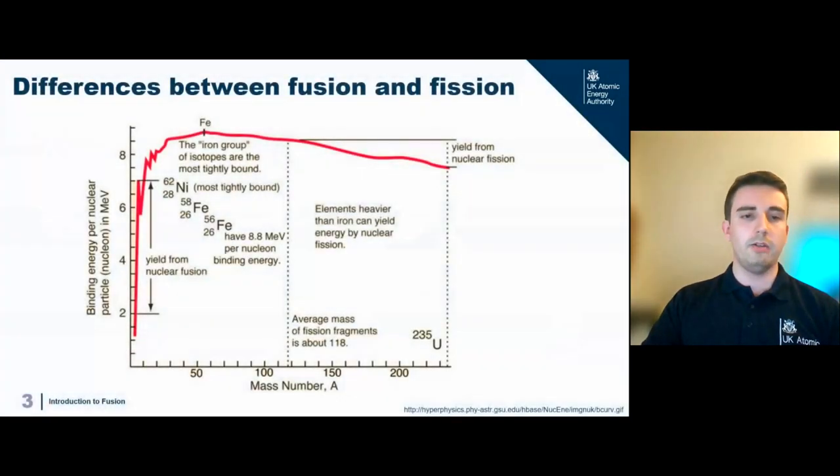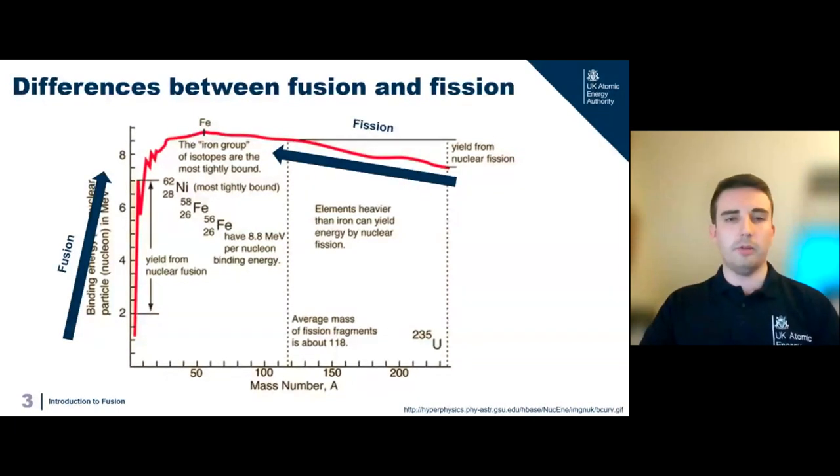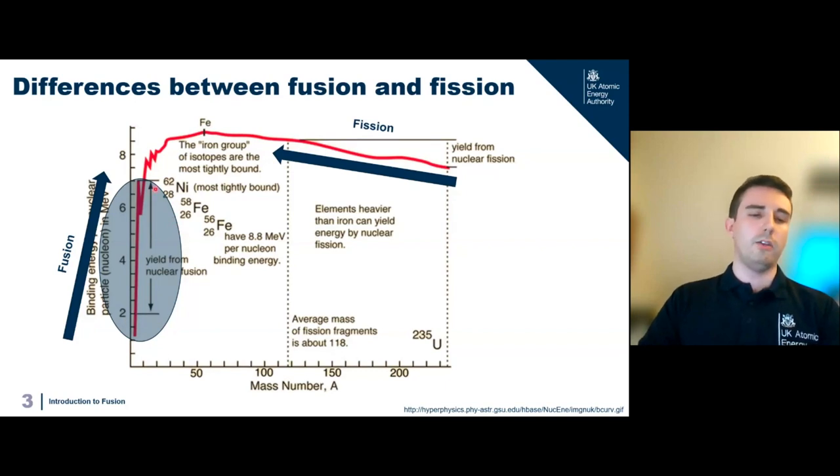So what actually is fusion? We're all familiar with fission, which we see in fission power plants. Looking at this binding energy graph, we can see the main ways fusion and fission produce power. Fission involves breaking up large nuclei into smaller ones, releasing energy from the increase in binding energy. However, fusion — especially of extremely light hydrogen nuclei — gives a massive increase in yield. Fusion normally has about four times as much energy gain per mass as fission does.